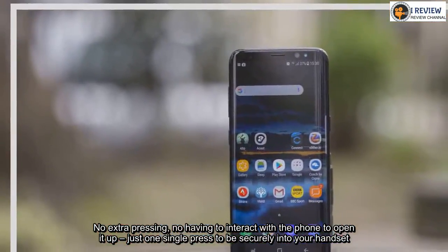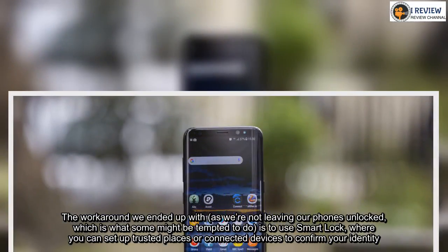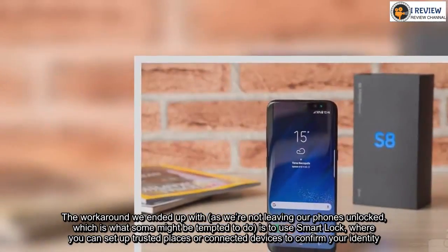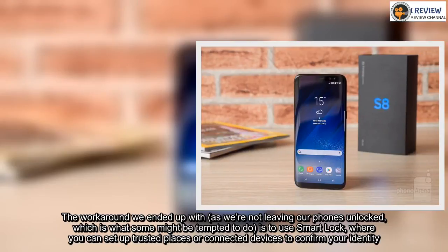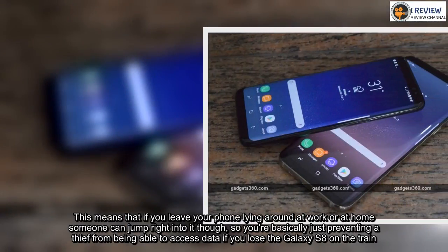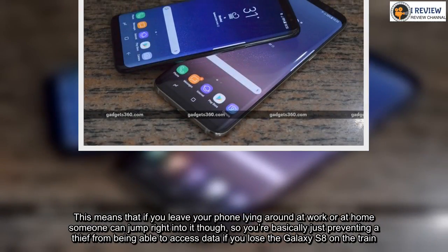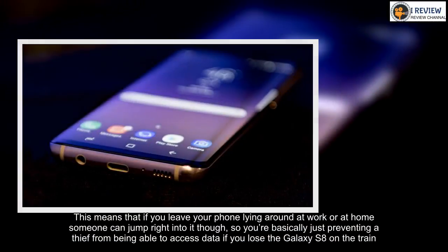The workaround we ended up with — as we're not leaving our phones unlocked, which is what some might be tempted to do — is to use Smart Lock, where you can set up trusted places or connected devices to confirm your identity. This means that if you leave your phone lying around at work or at home someone can jump right into it though, so you're basically just preventing a thief from being able to access data if you lose a Galaxy S8 on the train. In short, Samsung appears to have screwed this one up.